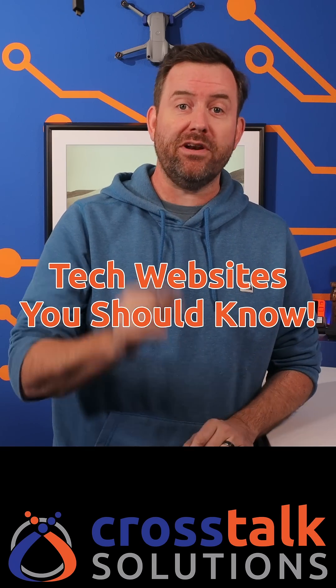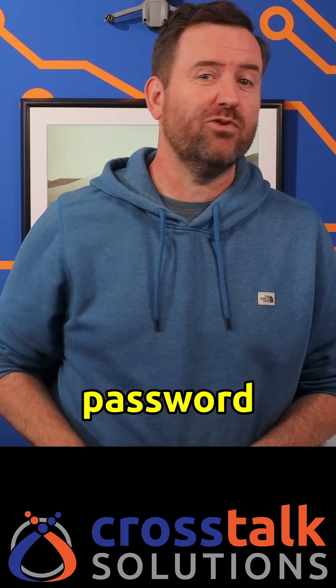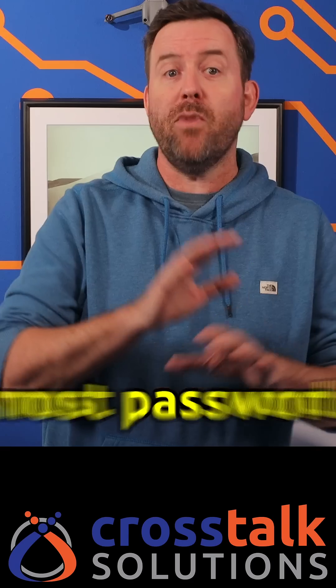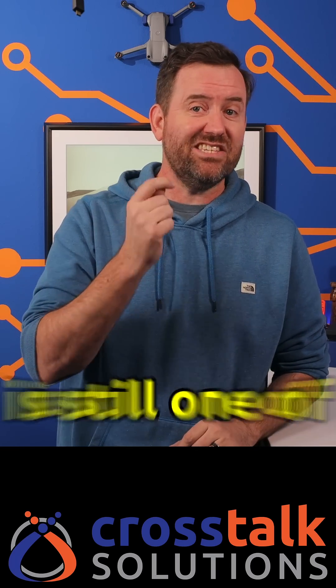Tech websites that you should know about — number one, passwordsgenerator.net. Now, I know there are a ton of password generating websites out there and most password managers also have password generators built in. But to me, this is still one of the best strong password generators to use because of the simplicity and the options that it gives you.